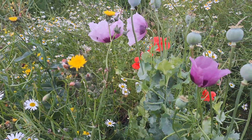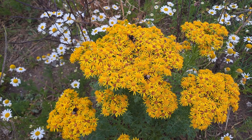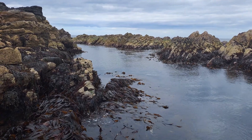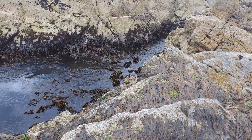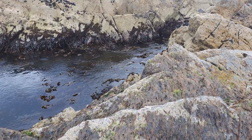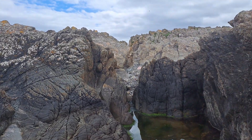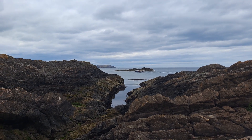Behind the marina buildings along the coastal walk there are lots of wildflowers. I think some of them have been planted, but it still looks lovely. The rock formations are out of this world — it's the textures and the scale of the rocks that are just so intriguing. Quite something from another world, isn't it? You can get in between them, though you're not supposed to.